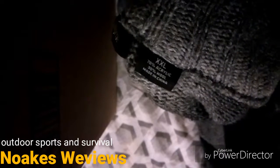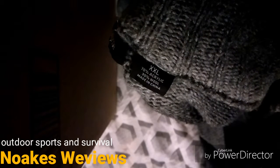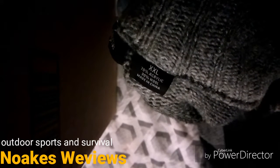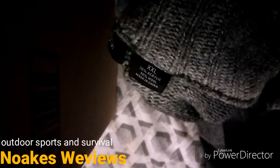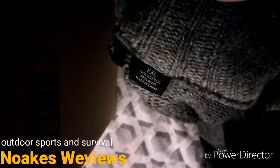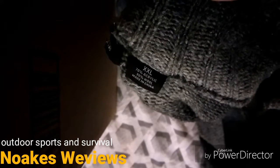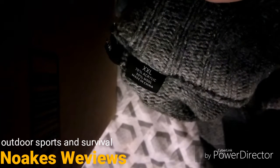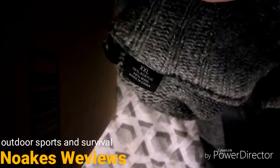I actually had to sleep on the streets a couple of nights in this thing and it probably saved my life — or at least saved me a lot of distress and possibly hypothermia. It was really, really cold in October when I had to sleep with this on and no blanket or anything. Just a great item.